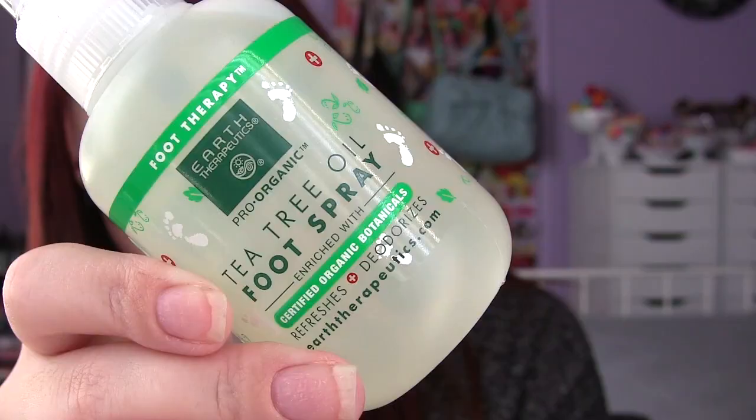I also got another thing from Earth Therapeutics — their tea tree oil foot spray. It claims to have no parabens, no sulfates, and no animal testing. It's described as a natural herbal treatment specially formulated with antiseptic, deodorizing, and healing properties of Australian tea tree oil. It smells like mint julep, which is always an A-plus for me, and it was $4.99. I'd never seen a product like that before and was just interested in trying it.